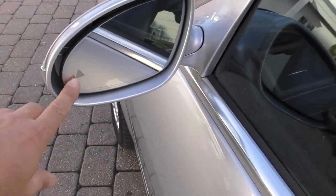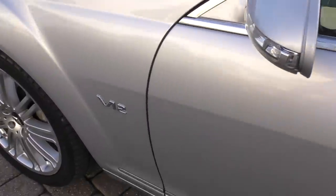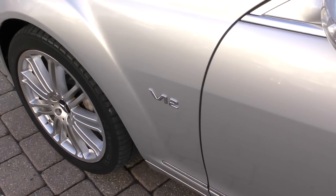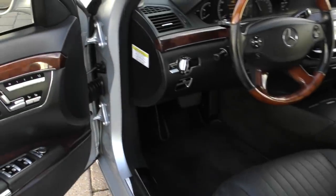This one does have the blind spot assist — you see the little triangle there, pretty early on a 2009. You also get these fantastic V12 logos on the side, so people will know you're really treating your family to a safe car.